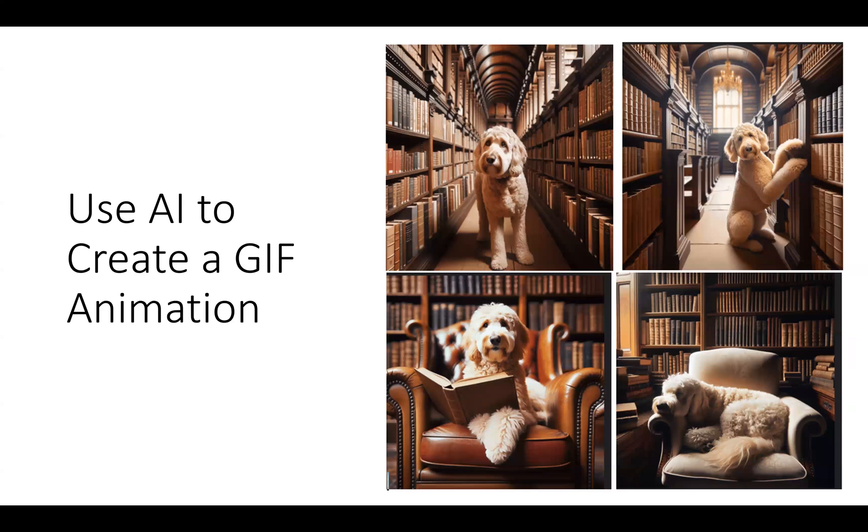We live in a world of memes, and the book shows your kids how to create an animated GIF. I've described four images: a dog in a library, a dog picking a book in a library, a dog reading the book, and finally the dog sleeping in a library. The program will build an animated GIF that they can then use in their text messages, on their websites, and in a variety of ways.